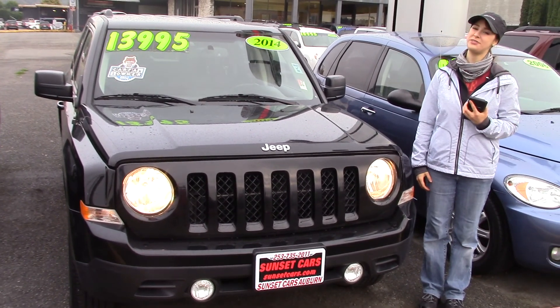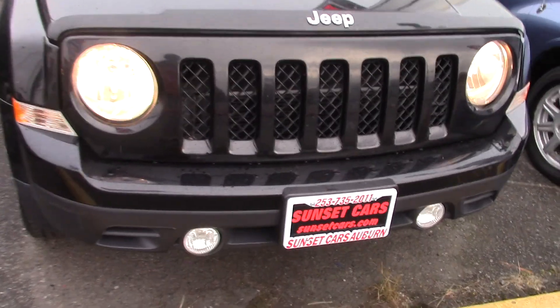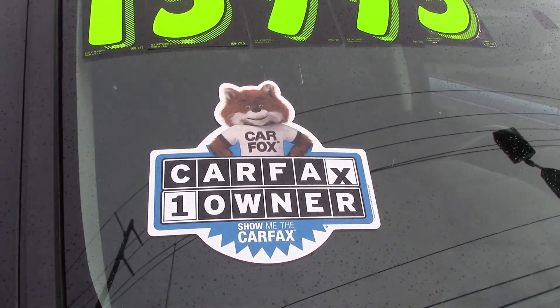Hi there! This is Jordan with Sunset Cars of Auburn and this is one of my favorite cars. It's a Jeep Patriot — a 2014 Jeep Patriot Latitude to be specific — and the stock number is 97896.